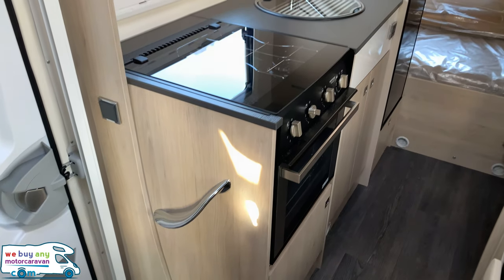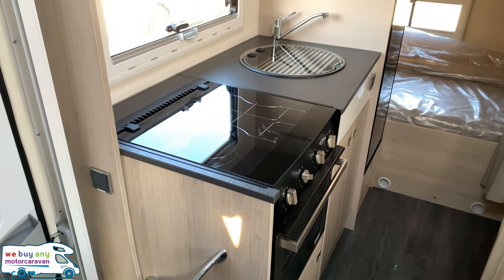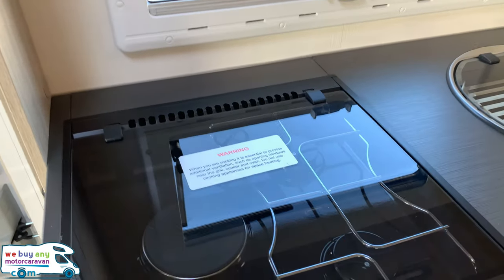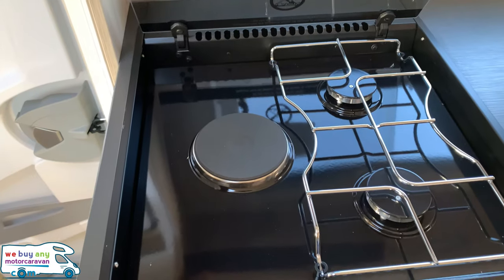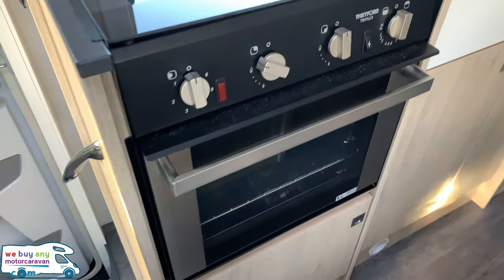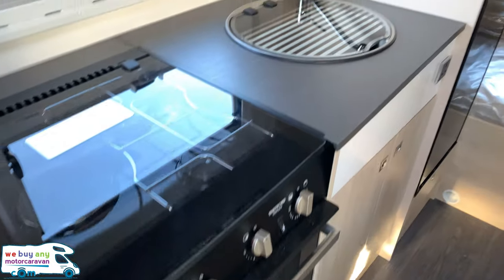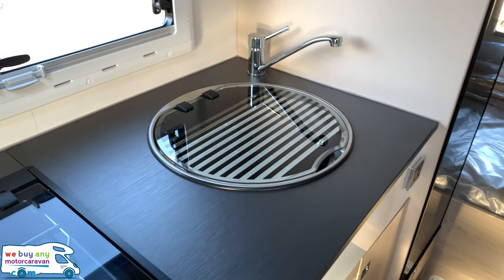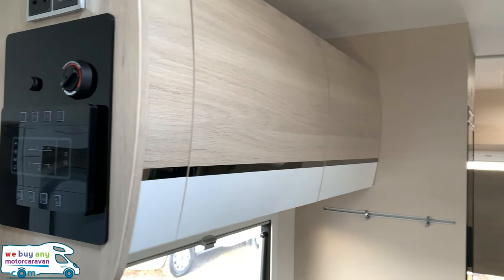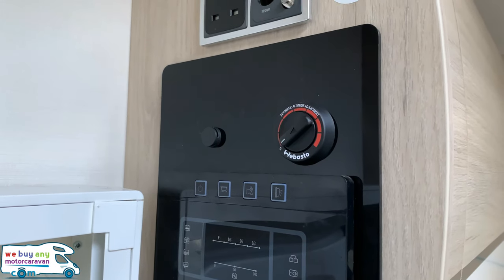The kitchen area is just as you come through the habitation door. You've got a three ring hob and then an oven and grill underneath, with a sink to the side and more storage lockers above. You've also got your control panel including your Webasto heating dial.